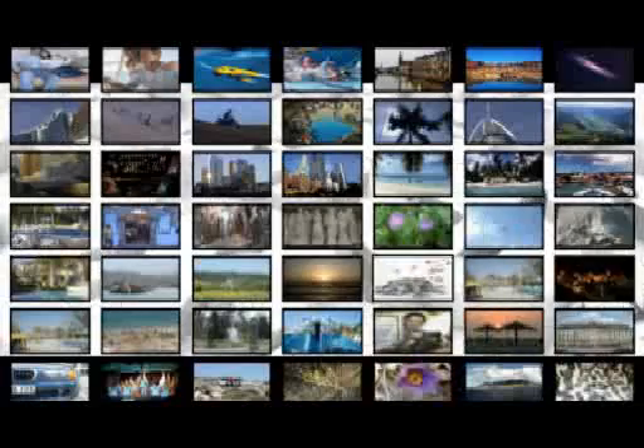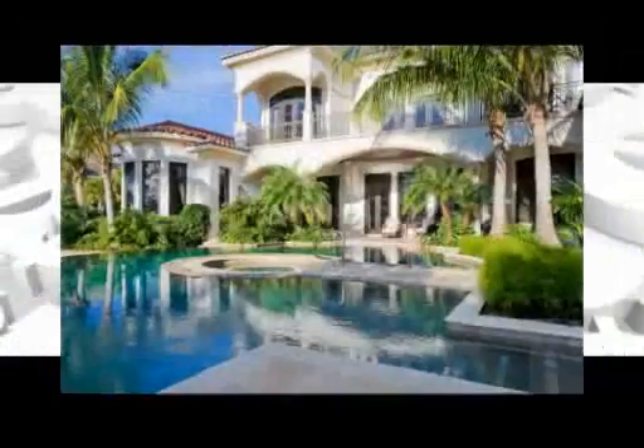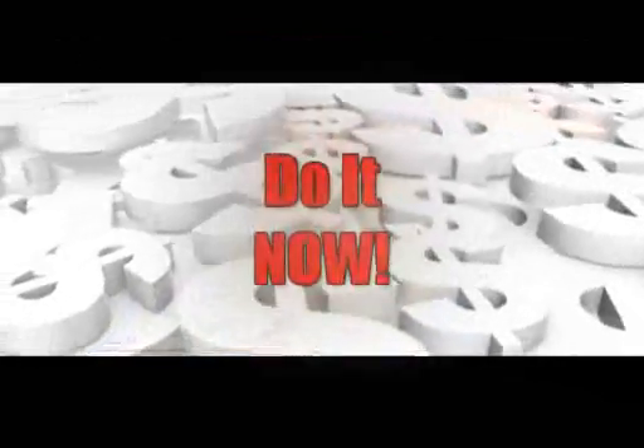You finally have the opportunity to live the life you've always dreamed of. Financial independence can be yours for a very small investment. A year from now, you could look back at this opportunity with a million dollars in the bank. All you have to do is get started — do it now.